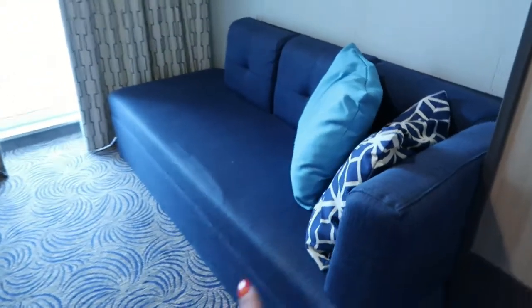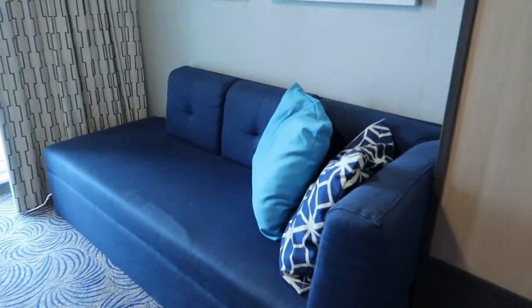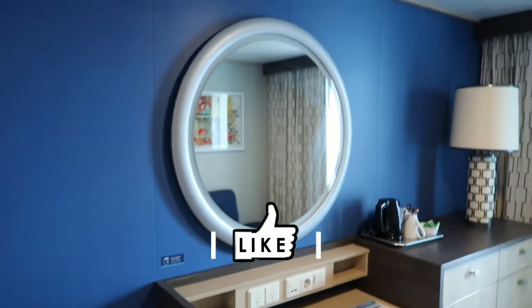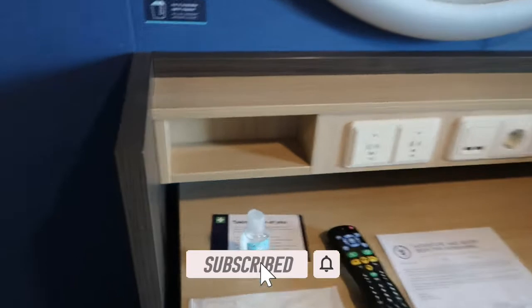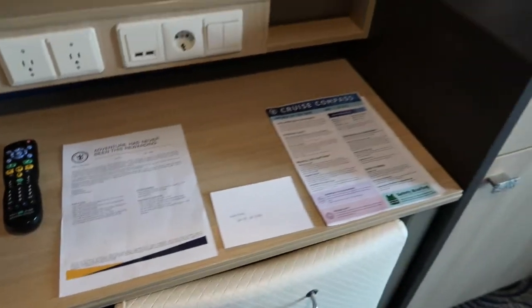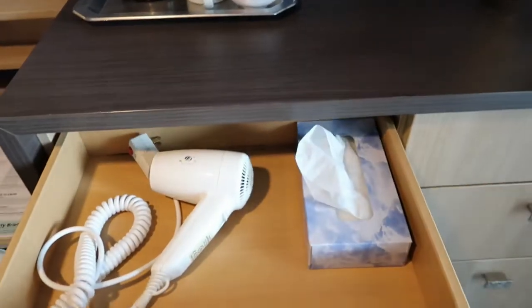This is a balcony room on deck 10. We've got a sofa here — I think this might go into a sofa bed, but we don't need it. It's a nice big space. We've also got a nice big mirror, a little vanity unit with lots of plugs, and they've provided a face mask and some hand gel. There are coffee and tea bits here, a drawer with a hairdryer, and some nice deep drawers you can put lots of bits in.